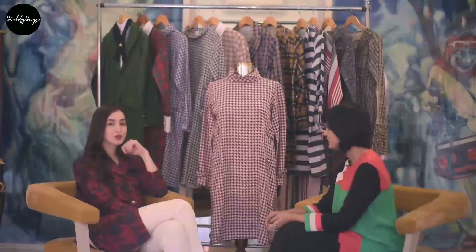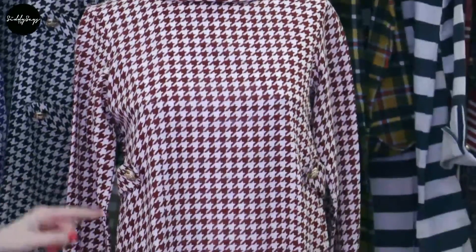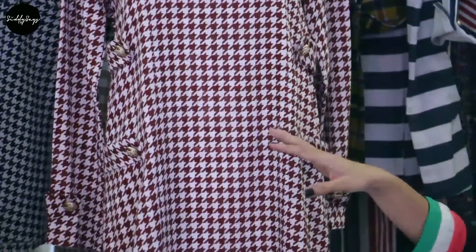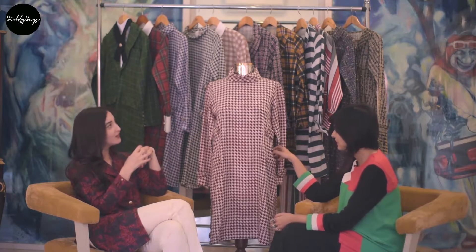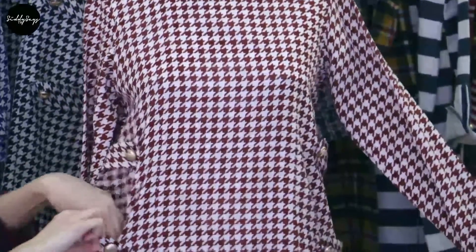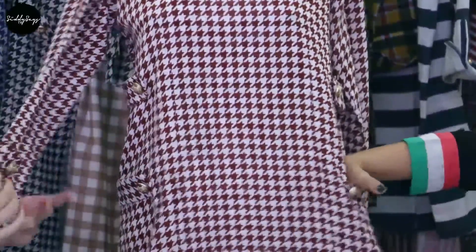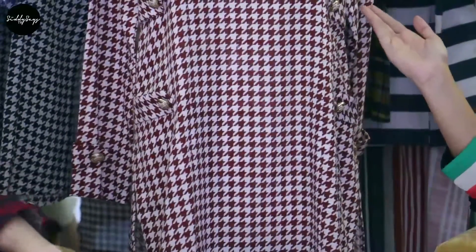Here we have the hound's tooth shirt — one of my favorites. It comes in three different prints: maroon and white, blue and white, and black and white — all hound's tooth prints. As you can see it's inspired by the Jackie O aesthetic, with a little high neck at the top and straps on the sides. There's an invisible pocket, and detail on the sleeve as well. This is something you can wear to a variety of places — it has that official look.